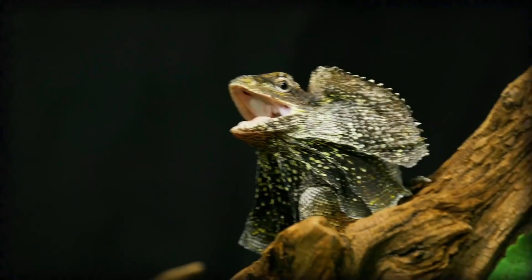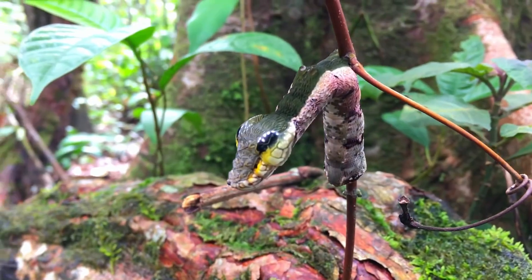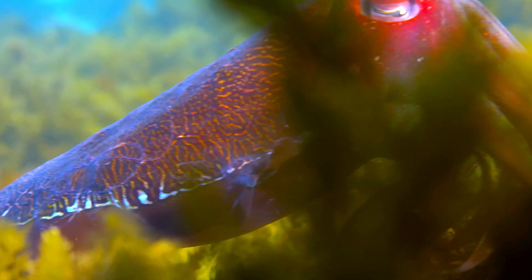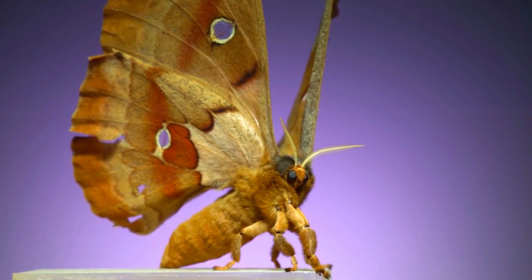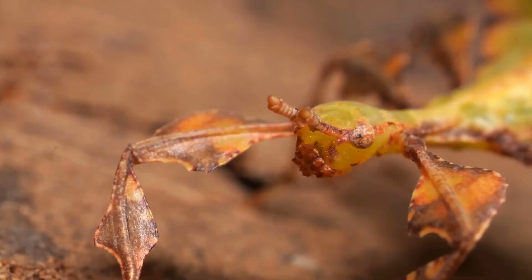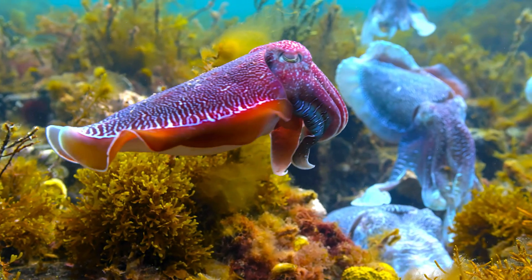These animals may be strange, but their unique defenses are vital for their survival. From startling colors to bizarre shapes and movements, each one has found a way to thrive in the wild. Which of these startling animals surprised you the most? Let us know in the comments and don't forget to subscribe for more incredible wildlife stories every week.